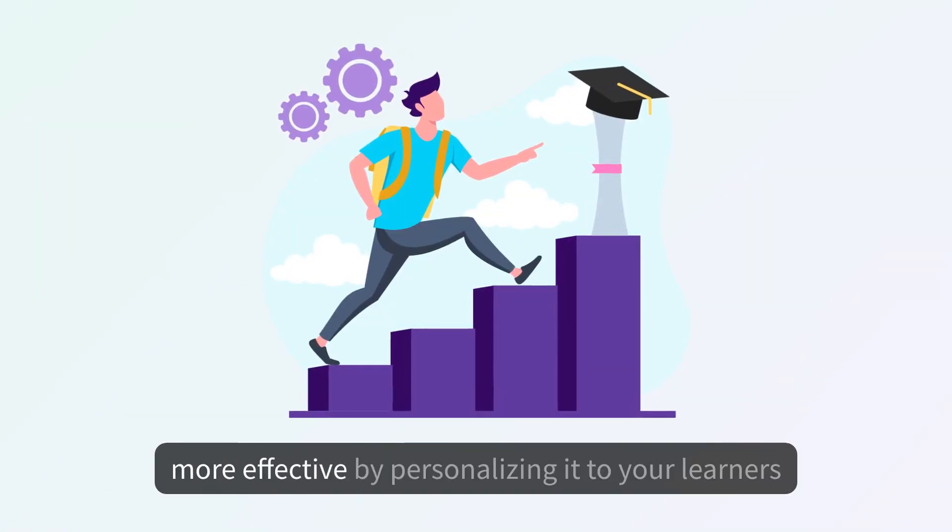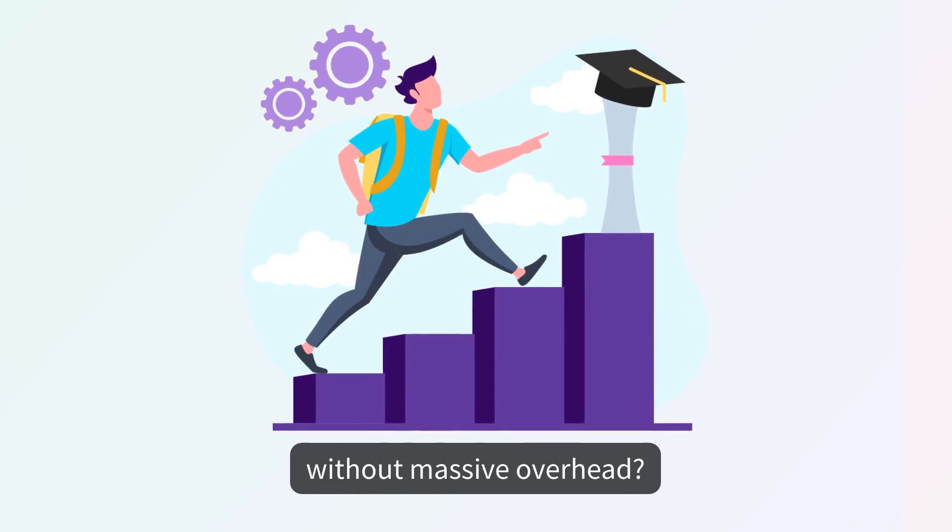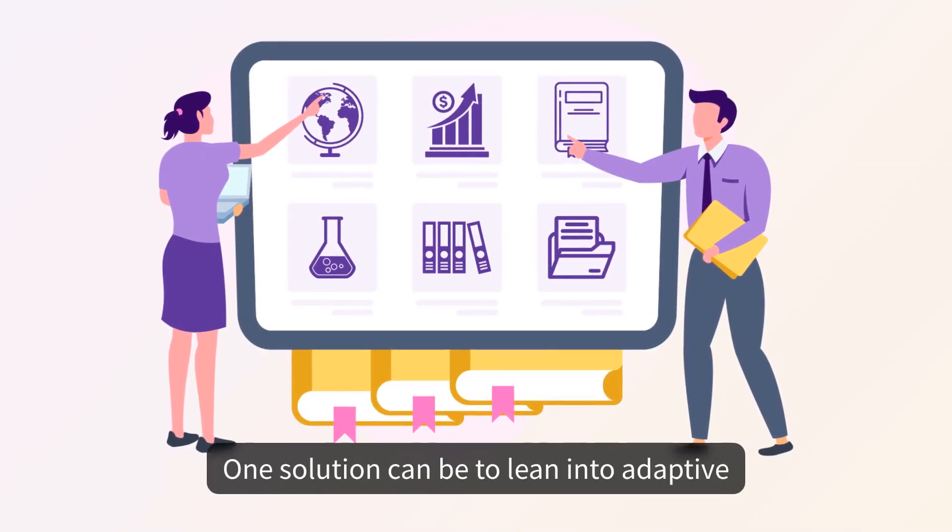What can you do to make your training more effective by personalizing it to your learners without massive overhead? One solution can be to lean into adaptive learning.